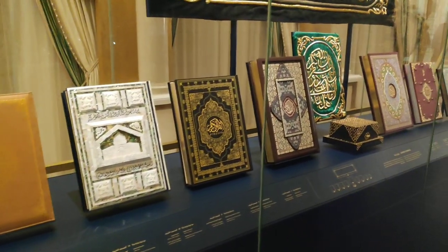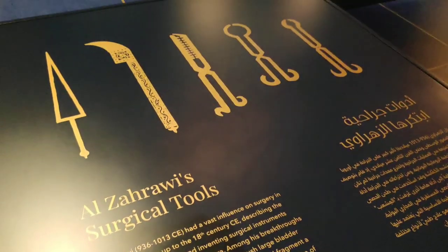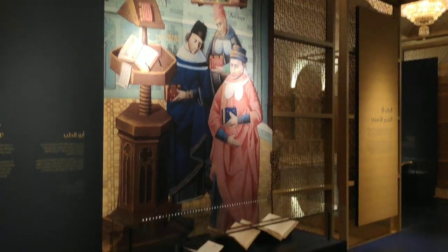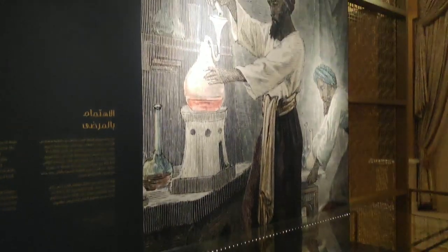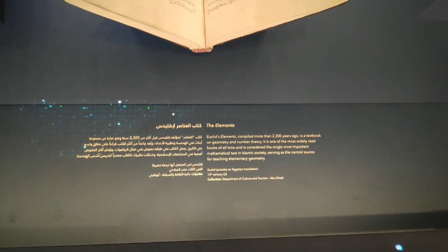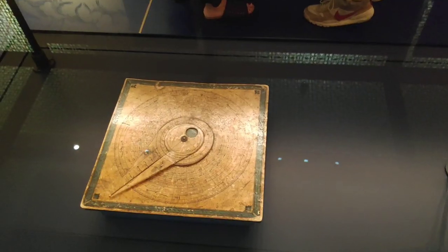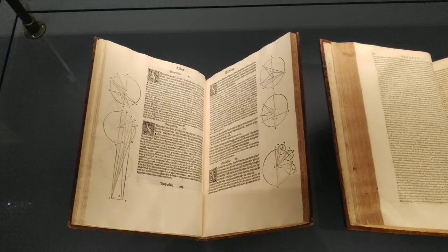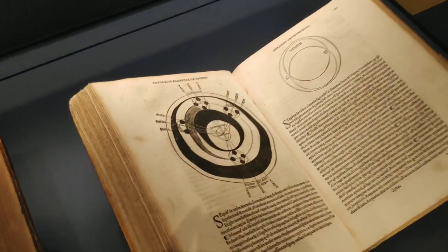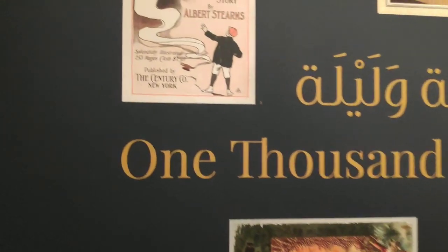Here you can see different Qurans that were stunning. The other part of the exhibition was about different discoveries in science and cultural accomplishments. Here are some surgical tools that were developed in the Arab world, and more information about how much further ahead the Arab world was compared to Europe in the Middle Ages — it was really stunning to see all this knowledge displayed, knowing the state of Europe during the same time. There were also navigational tools and information about One Thousand and One Nights fairy tales that we all know, at least some of them.